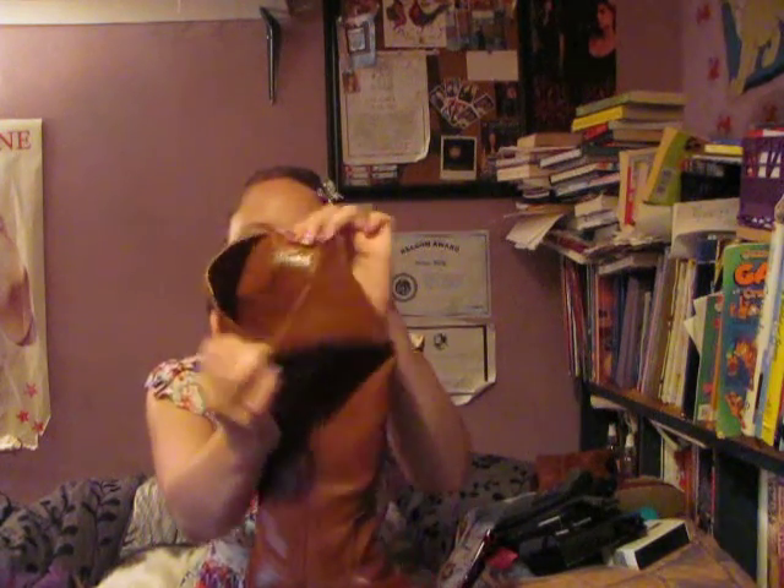Even though I got them from Ardene's, they're the Wanted shoes brand. I noticed that they have a lot of their ads in like 17 Magazine and stuff, and most of their shoes look really good and good quality, so I'm hoping that these will last me a while.